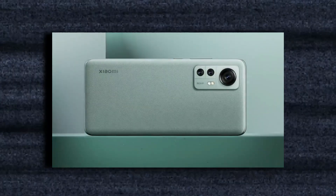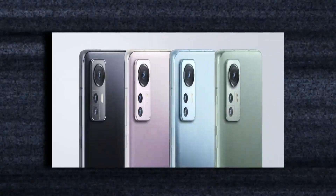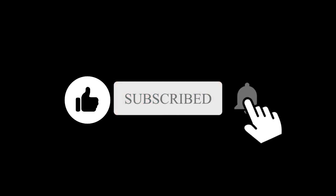The launch will take place on December 28th in China. Let me know what you think about this phone and the price in the comments below. Subscribe if you like, and I'll see you in the next one.